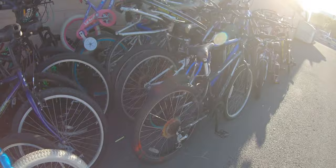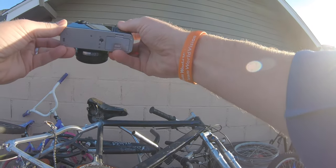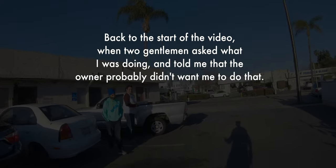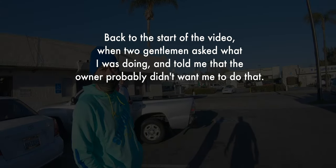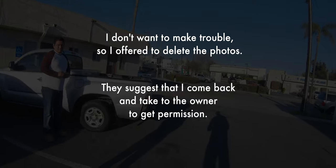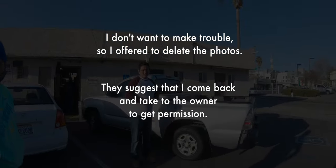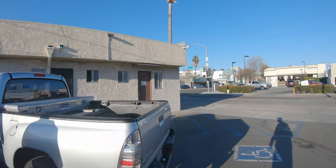That's not what happened though. I heard a voice behind me, turned around, and had a conversation with two guys who asked what I was doing. I said I was taking photos. They said the owner wasn't there and probably wouldn't want me doing that, but they offered to let me come back and talk to the owner. I offered to delete the photos — I didn't want any trouble.